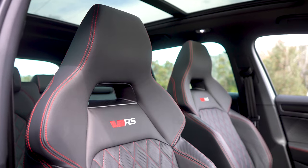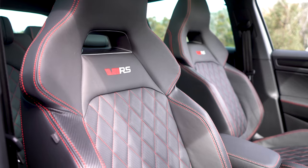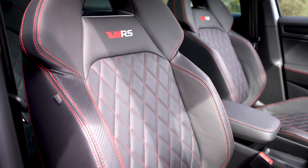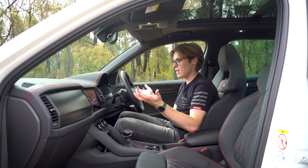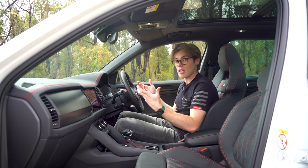In terms of electronics, everything works really nicely — the centre screen is seamless, as well as the display in front of me. Overall quality definitely feels like if you stepped up into an Audi or something more expensive, you'd hopefully get nicer materials. But for the price you're paying here, it's pretty well done.